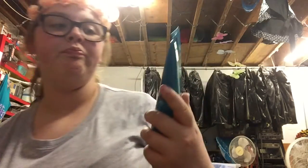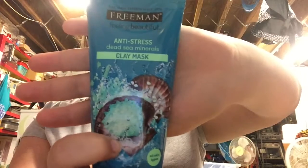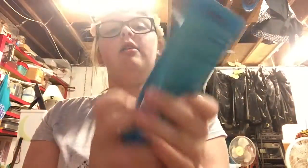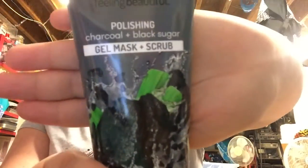I also got two face masks. This one I wanted from the beginning — it's anti-stress deep sea minerals, and I thought it looks amazing. Then there was another one I got: the polishing charcoal plus black sugar. This is a gel mask slash scrub.